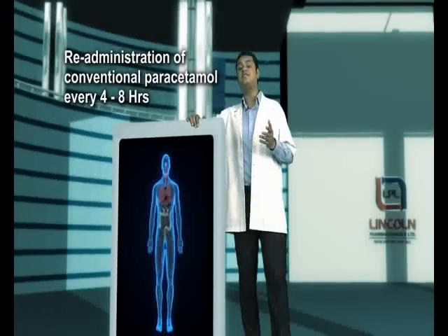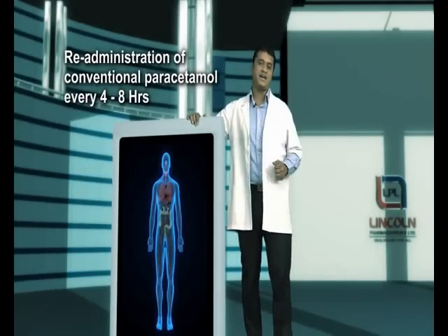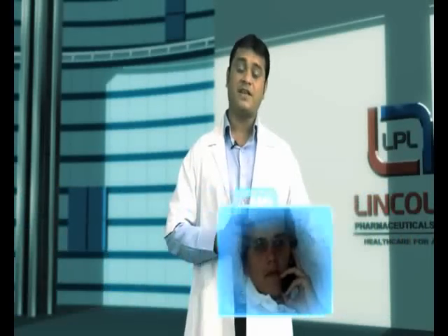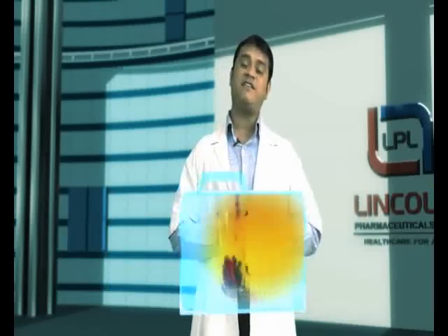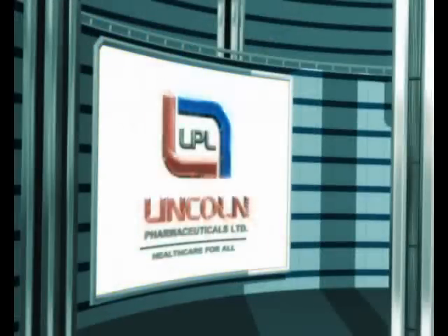Thus, a patient needs a re-administration of paracetamol every 4 to 8 hours. While fever can be controlled in this manner, there is no denying the inconvenience that comes with conventional paracetamol for both the doctor and the patient. There have been many instances when patients have called up in the middle of the night when fever or body ache has shot up, or cases where patients have self-medicated whenever they feel pangs of fever or body ache. It is precisely here that a combination of immediate-acting and long-acting paracetamol can address the issue.